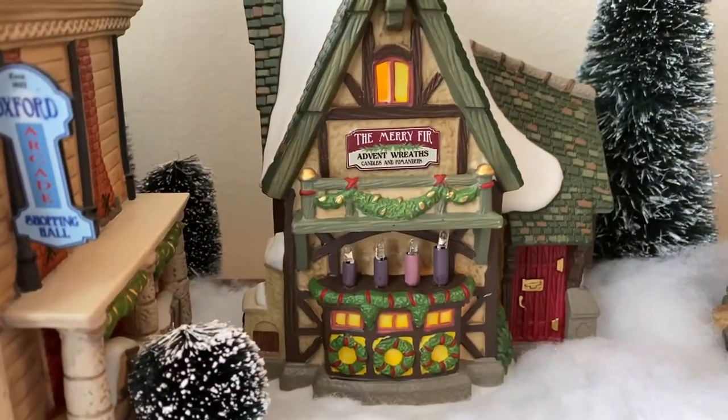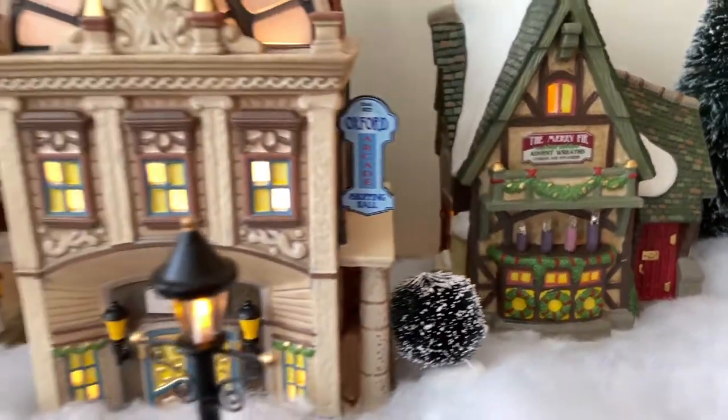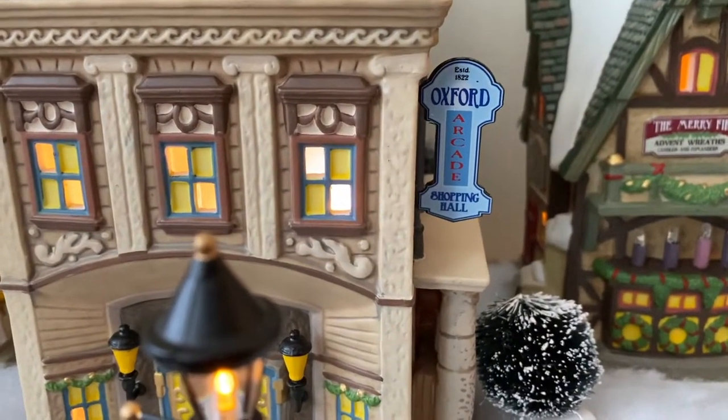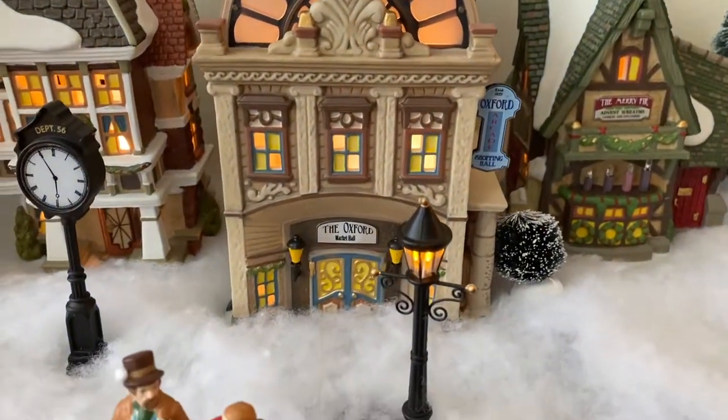Then we have the Merry Fur Advent Wreaths and the Oxford Shopping Mall. That's got a cool light on top. All of these light up.